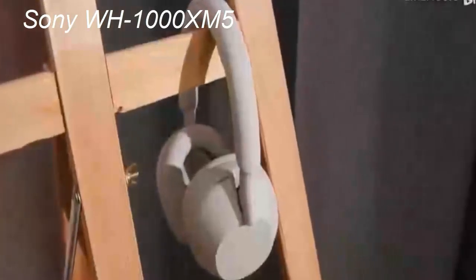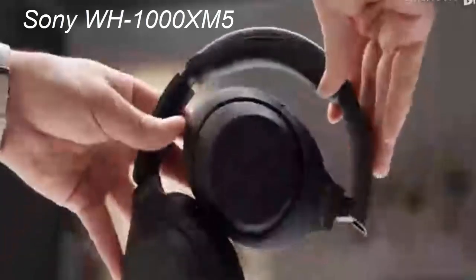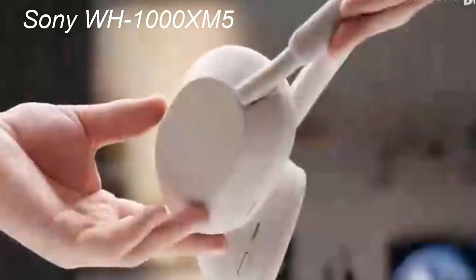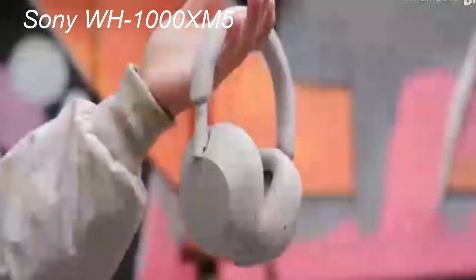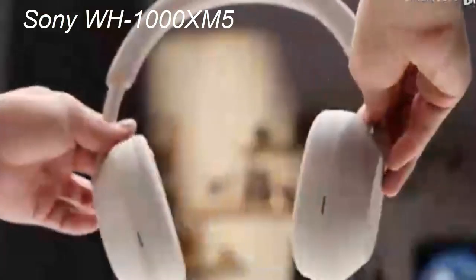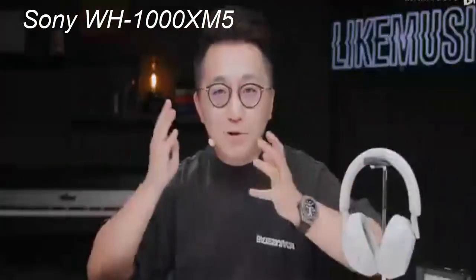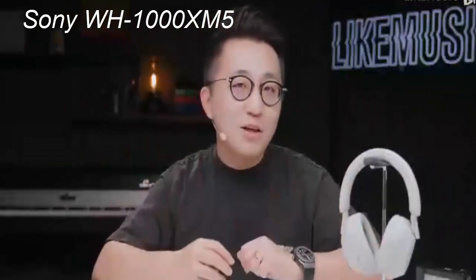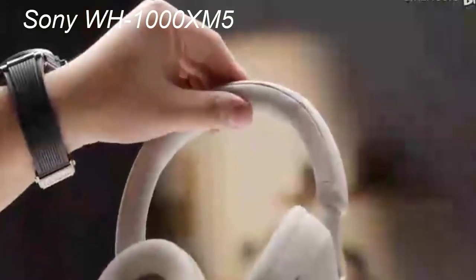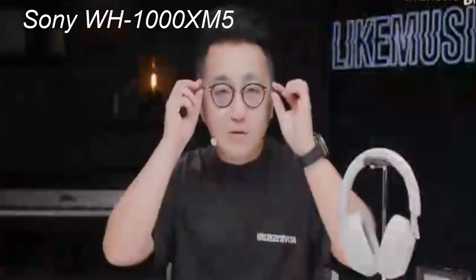Sony WH-1000XM5 review. In the realm of Bluetooth headphones, few brands command the same respect as Sony. Their legacy of delivering top-tier audio equipment continues with the latest addition to their noise-canceling headphones lineup, the Sony WH-1000XM5 wireless headphones, complete design overhaul and advanced features. So let's dive into this comprehensive Sony WH-1000XM5 review, evaluating their design, comfort, features, sound, and our thoughts on whether they're worth the investment.